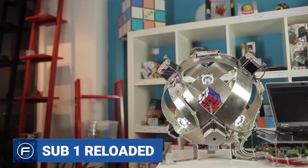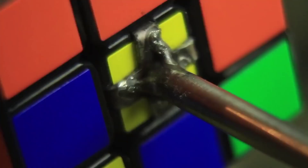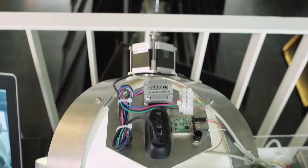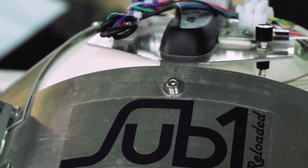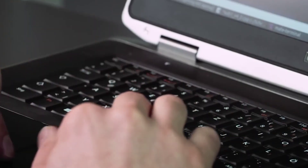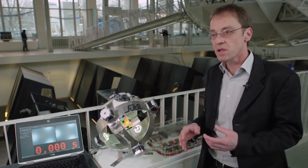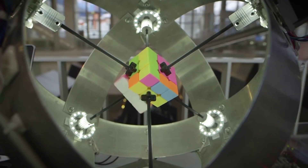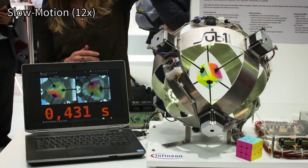Number 5: Sub-1 Reloaded. The world record for solving the Rubik's Cube was set at Wuhu Open 2018 by a speedcuber named Yusheng Du in 3.47 seconds, according to Guinness World Records. He holds the official record for the fastest time to solve a complex cube. Can a robot do it way faster? The answer is yes. A robot called Sub-1 Reloaded can unscramble a Rubik's Cube in 637 milliseconds, which is considerably a lot less time than the fastest human-solving time.